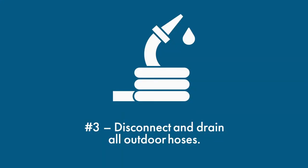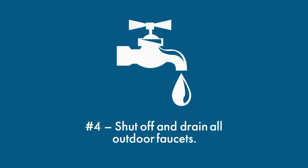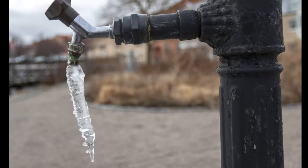Number three, disconnect and drain all outdoor hoses. You don't want trapped water to freeze and expand. Number four, just as you would for water hoses, shut off and drain all outdoor faucets as well.